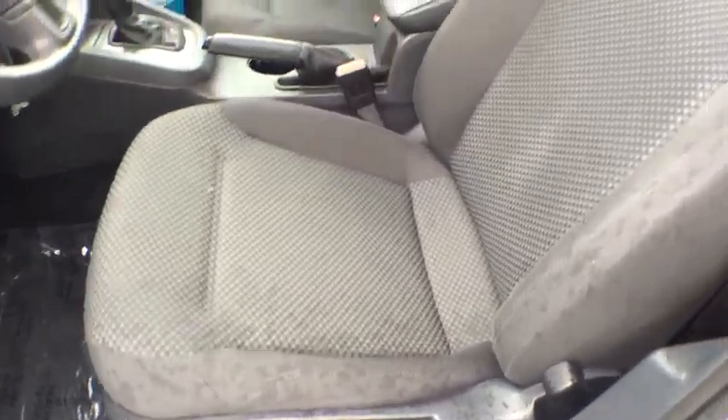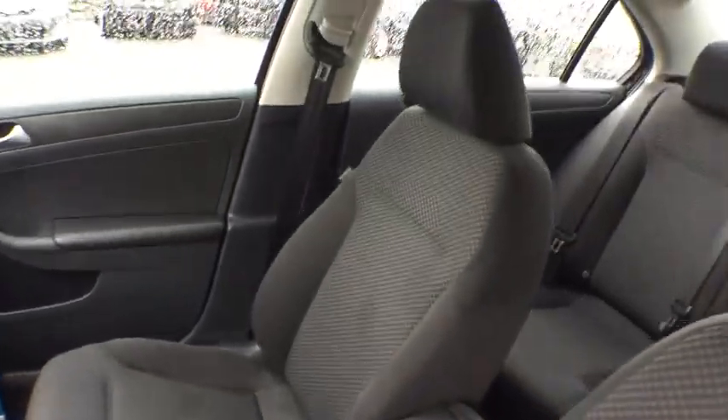Front bucket seats. Cloth seat trim. Passenger vanity mirror. This vehicle offers reliability and good looks at a great price.